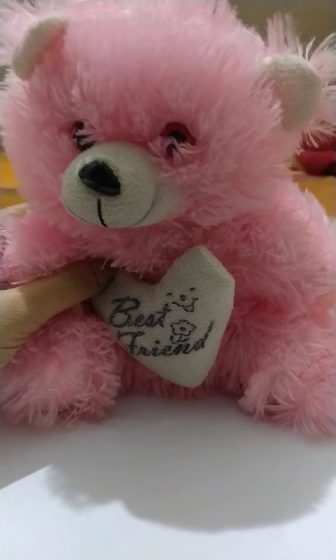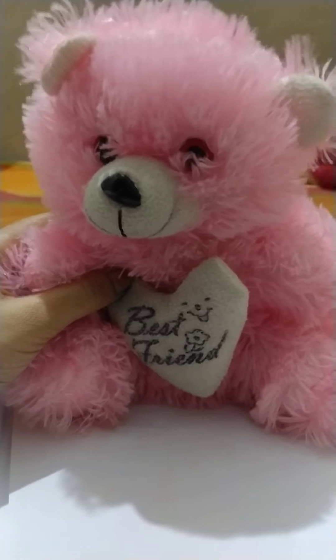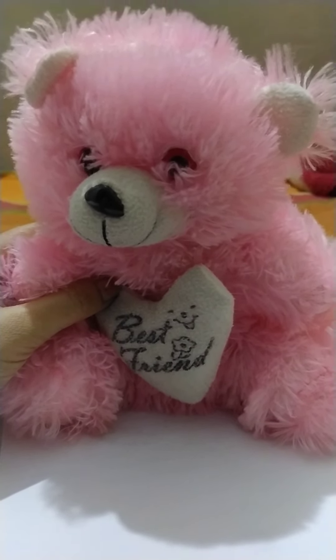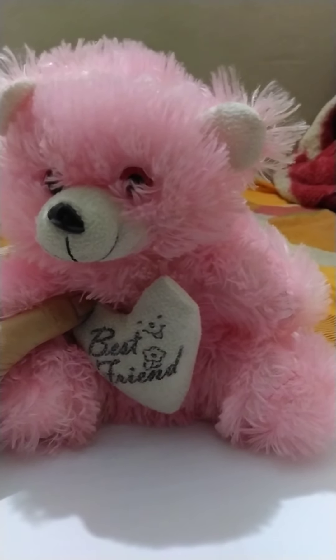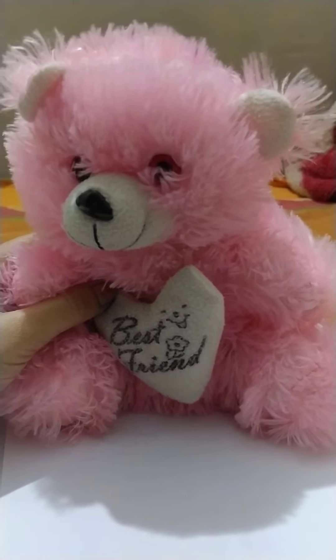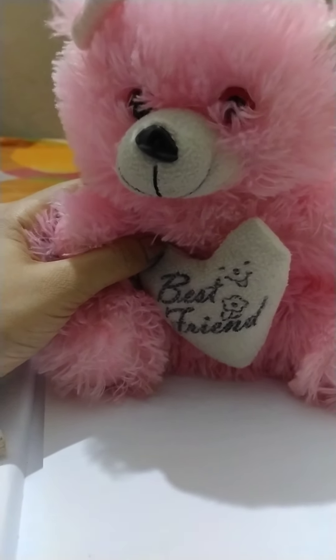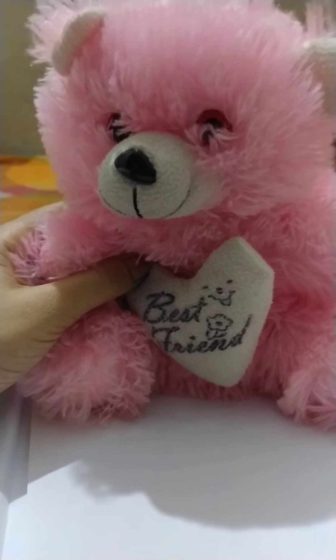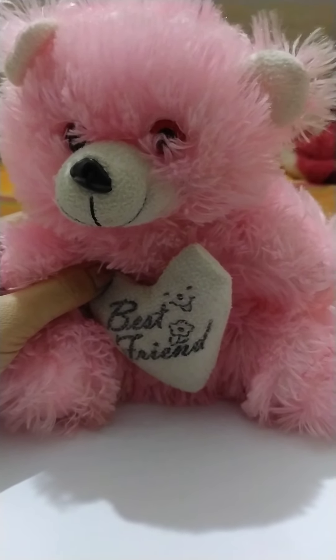If you have noticed, I have used some words to describe this teddy bear. These are pink, small, cute, and black. For eyes I have used two and for ears also I have used two. So these are the words that are describing this teddy bear in a good manner.